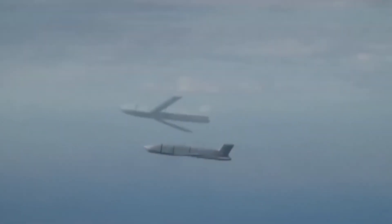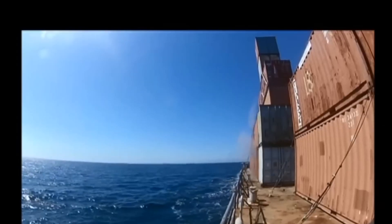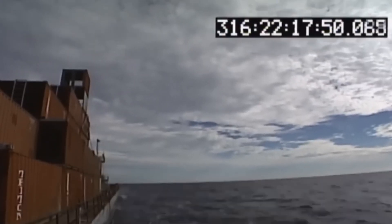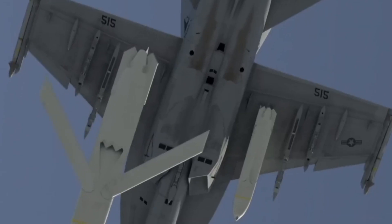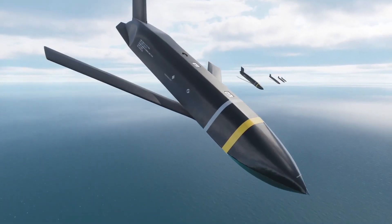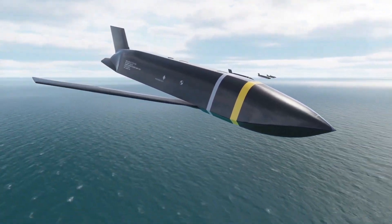The AGM-158C, also known as LRASM, is an upgraded subsonic anti-ship missile based on the stealthy AGM-158B. It addresses the Harpoon's survivability and range issues, surpassing most anti-ship missiles in range and stealth. The AGM-158C features strong stealth capabilities, significantly reducing radar and electro-optical signatures through shape design and stealth materials. Its pointed nose-cone design enhances frontal stealth, and the triangular cross-section body further reduces radar detection probability.